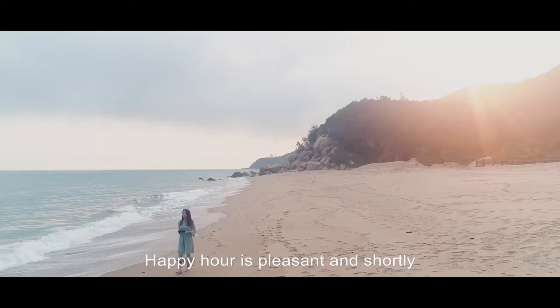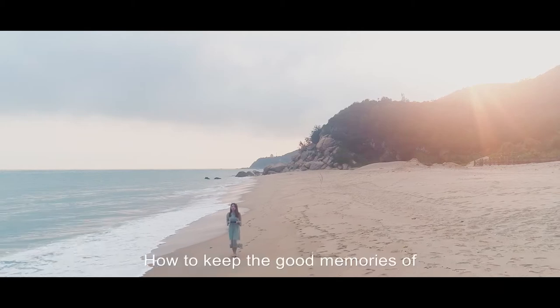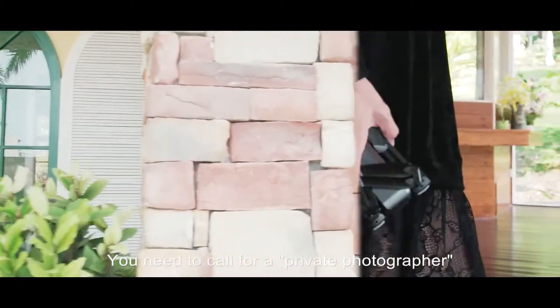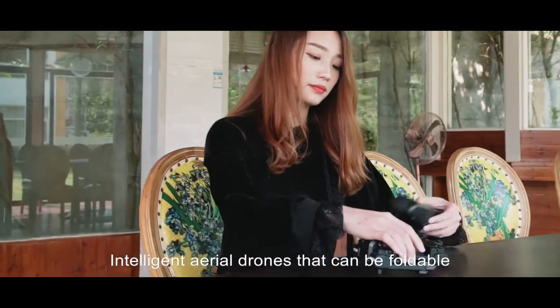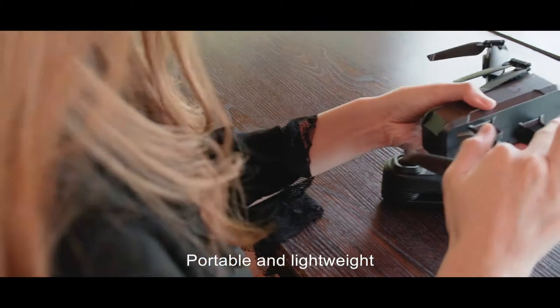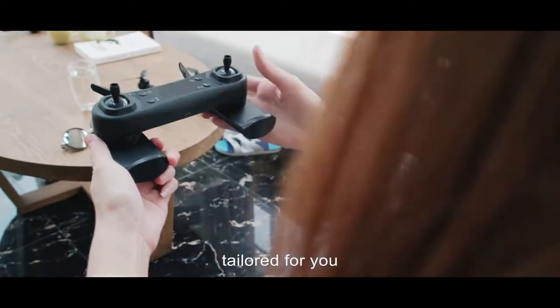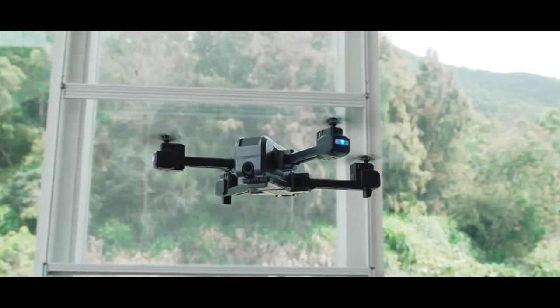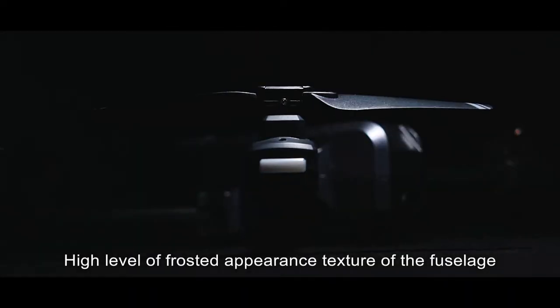Happy hour is pleasant, and shortly, how to keep the good memories of it — you need to call for a private photographer. Intelligent aerial drones that can be foldable, portable, and lightweight, tailored for you. High level of roasted appearance texture.